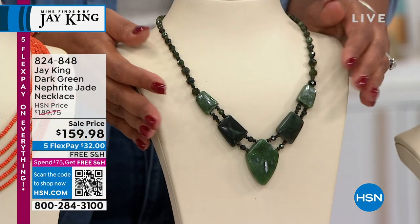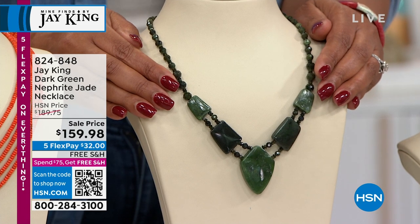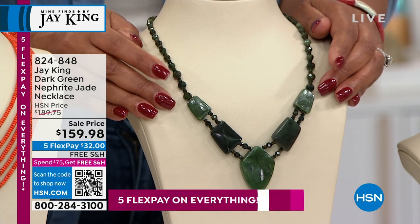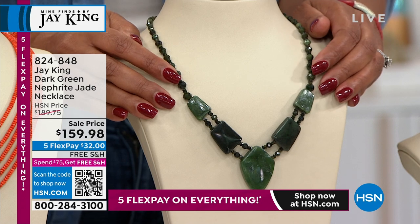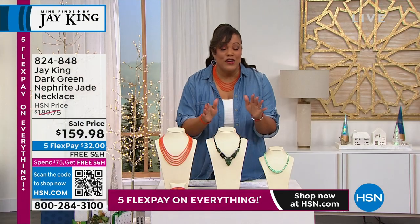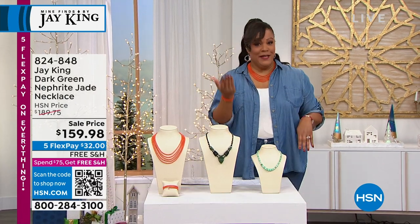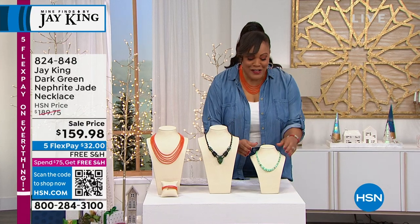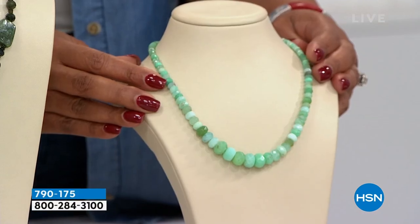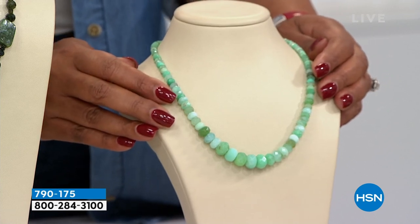It's bold, it's stylish. If you want something that makes a statement, green is great for the holidays but goes with absolutely everything. Only $12 gets this delivered and you're not going to see this again — Jay King hasn't had jade like this in over 40 years. And this last one I'm going to tease you a little bit: this is a gorgeous green crystal faceted piece.